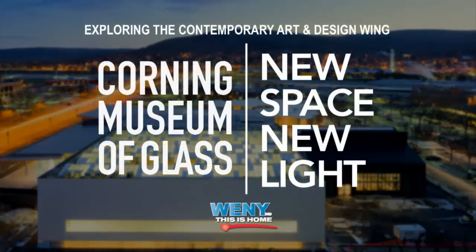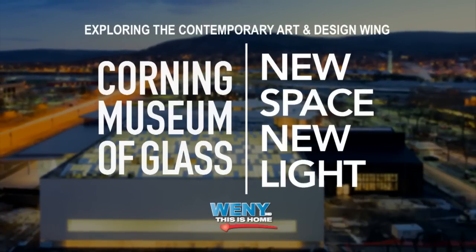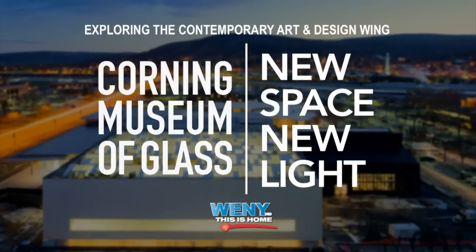The Corning Museum of Glass and WENY present New Space, New Light: Exploring the Contemporary Art and Design Wing at the Corning Museum of Glass.